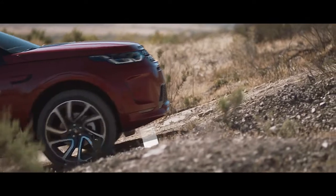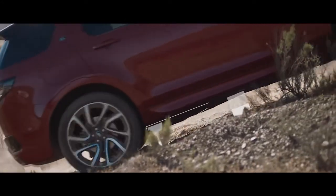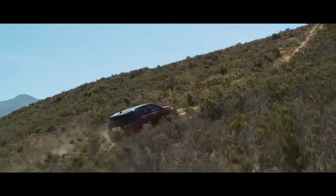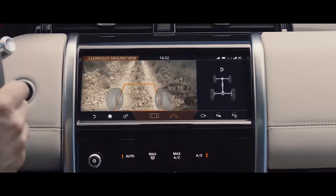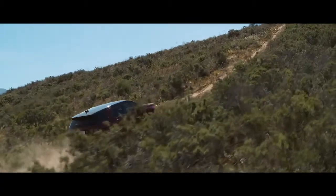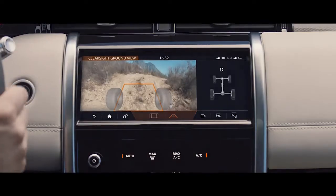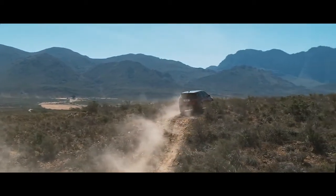The clever off-road geometry ensures that poised, confident progress can be made even in the most difficult terrain. Where your view is inhibited, the 360-degree surround camera uses ClearSight Ground View technology to ensure optimum visibility. This innovative system effectively lets you see through the bonnet, helping guide you safely through obstacles beneath the car.